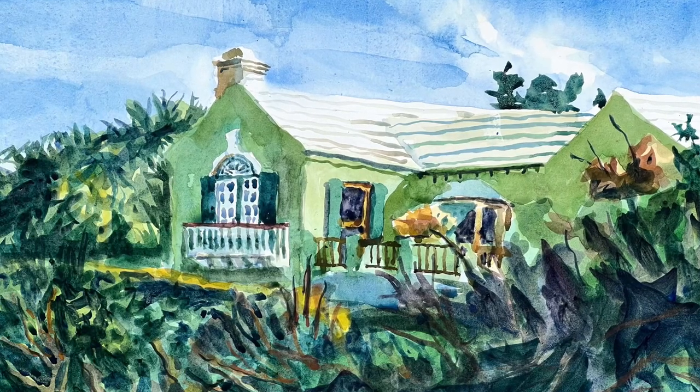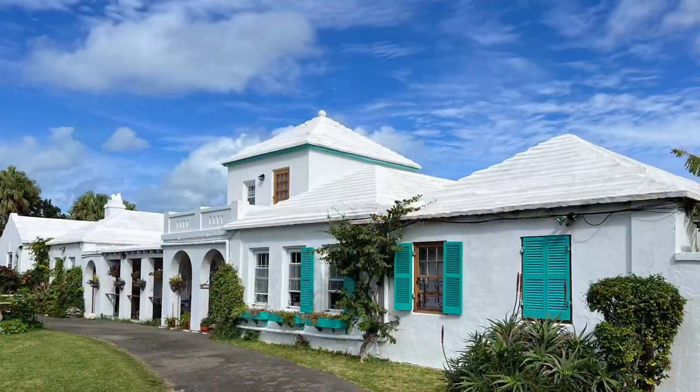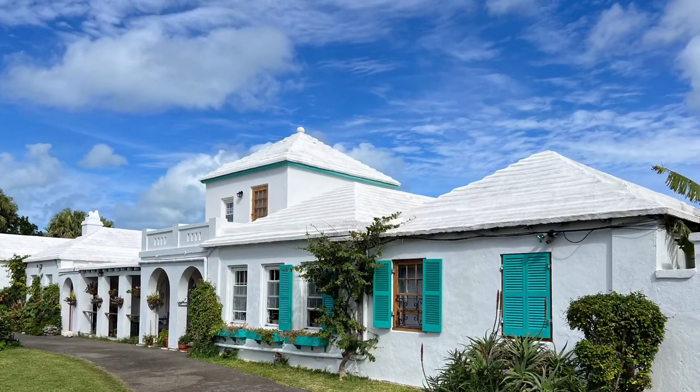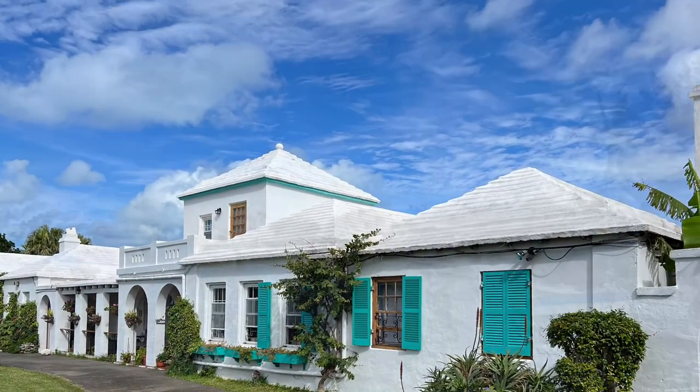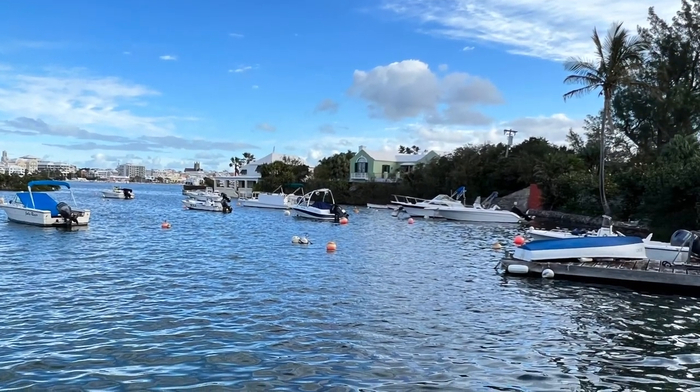Hi, this is Otto. Today I was painting with the Bermuda Plein Air Group, and we were painting at the Salt Cattle Guest House. And when you went to the back of the building, you had this view of Pruden Bay.